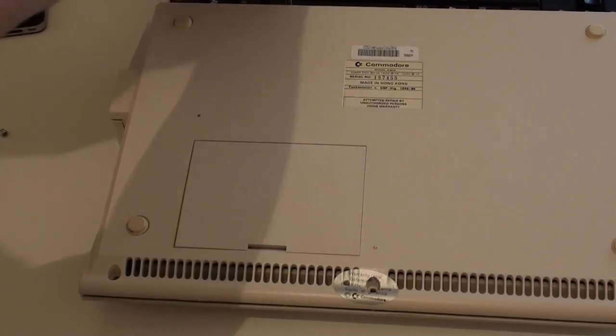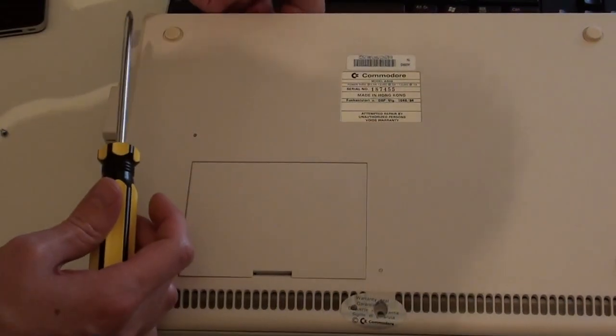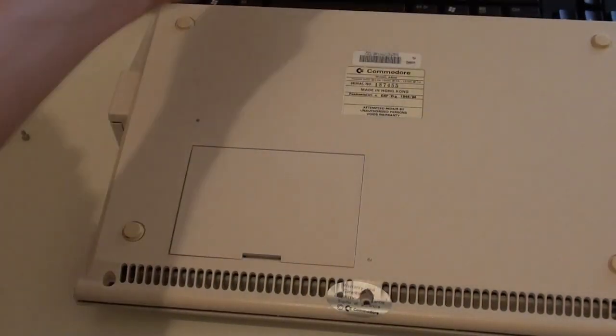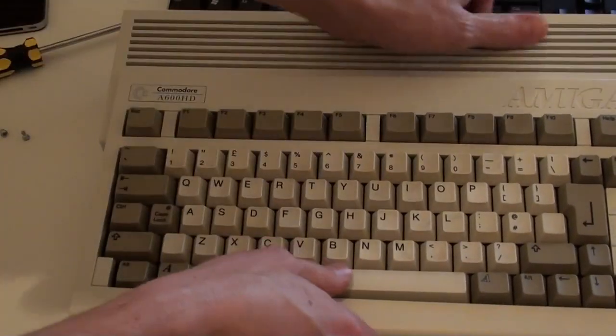If you had an Amiga 500 and wanted to buy the external Amiga 590 20 megabyte hard disk that slotted on the side, you were talking an extra £399 for that drive alone — actually the same price the full machine retailed for. So it's simple in hindsight to see why Commodore made some of the decisions they did, even though they weren't very popular at the time.